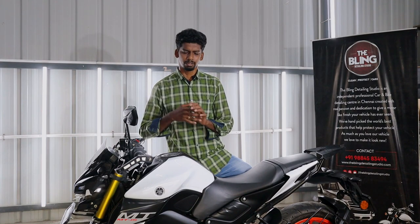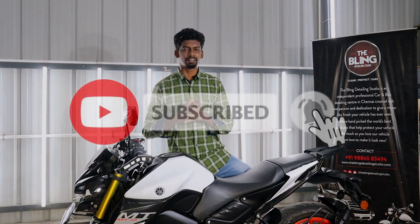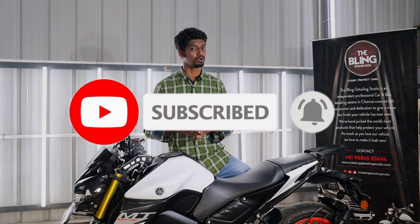Why do I say this? And what is the history of this MT-15 bike? You can see this video in full on this bike. This is a painting awareness video. If you subscribe to our channel, click the bell button.